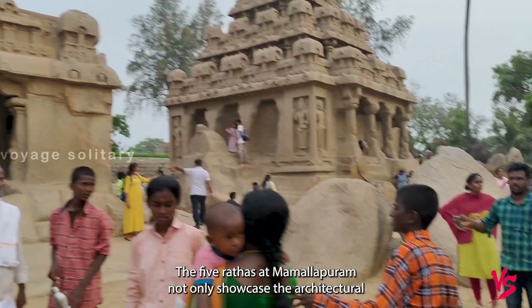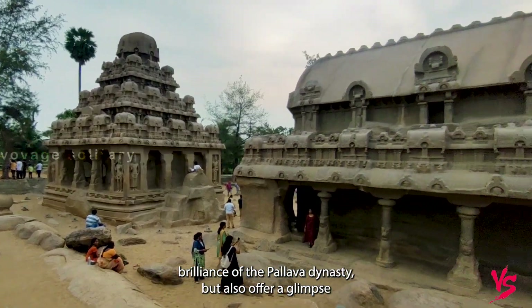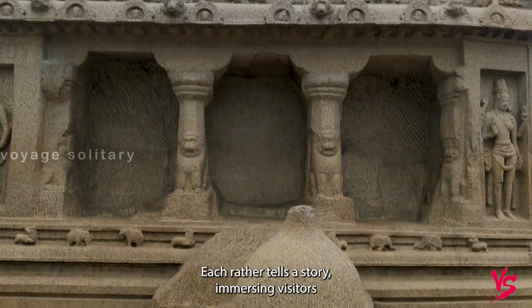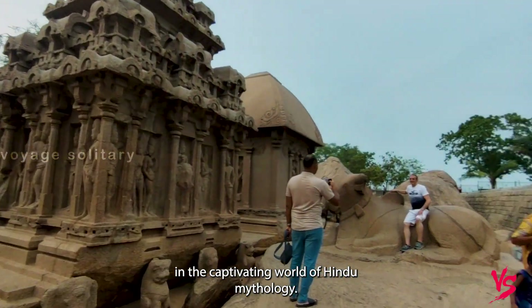The five Rathas at Mammalapuram not only showcase the architectural brilliance of the Pallava dynasty, but also offer a glimpse into the spiritual and cultural beliefs of the time. Each Ratha tells a story, immersing visitors in the captivating world of Hindu mythology.